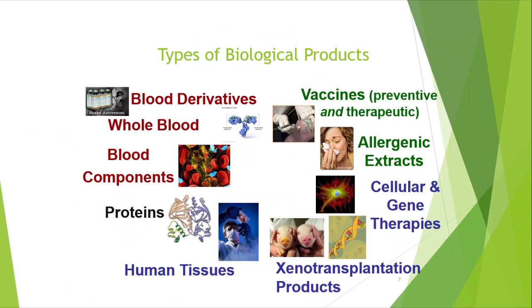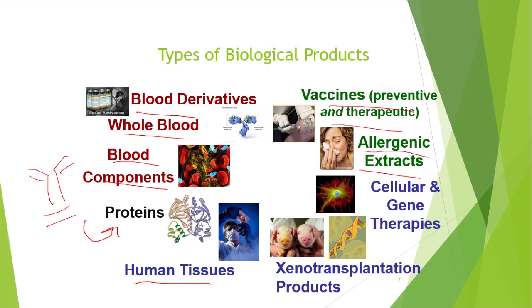What are the types of biological products? Almost everyone would name antibodies first — antibodies are grouped into proteins essentially. But don't forget blood: whole blood and blood components are all biological products, as are growth factors and human tissues. Vaccines, allergic extracts — such as antigens used in allergy shots — transplants, and gene therapy are all also considered biological products.